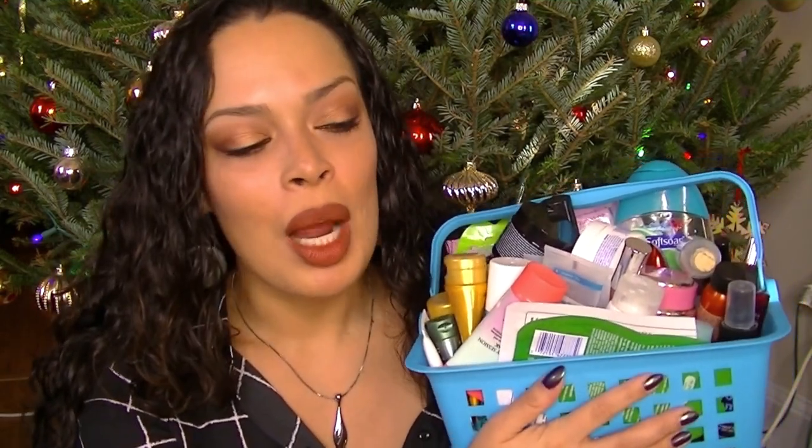Hey guys, welcome back to my channel. I'm going to be doing my quarter four products I've used up for 2015. I will link all of my other videos down below for the other quarters of this year, and I will also link Jen from Glammom's channel. This is the collab we do every quarter, showing all the products we've used up for that quarter. I got a lot of stuff, so I'm going to go ahead and get started.